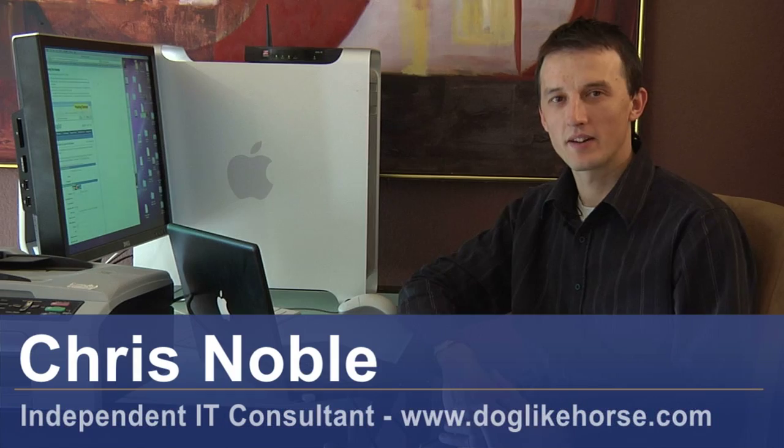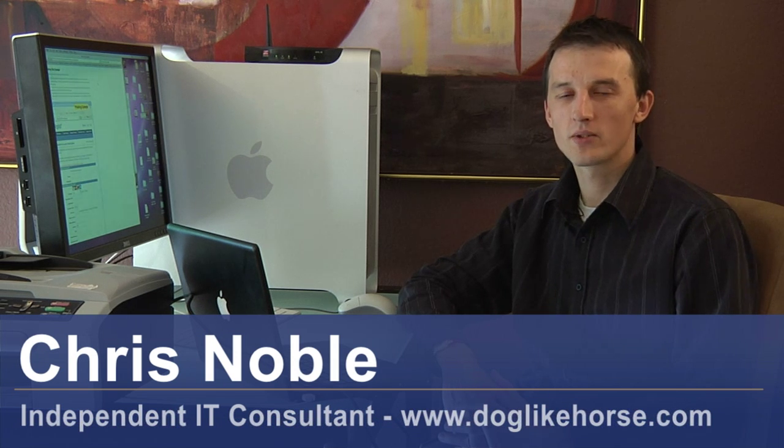Hi, my name's Chris Noble. I'm an independent IT specialist, and my website is www.doglikehorse.com. I'm here to talk to you about how identity theft is accomplished. There are many ways criminals can steal your identity, but electronically, by far the most common is what's called a phishing attack.